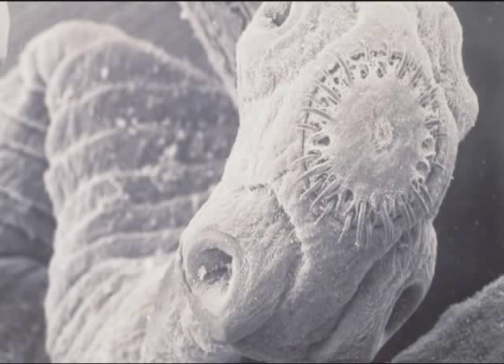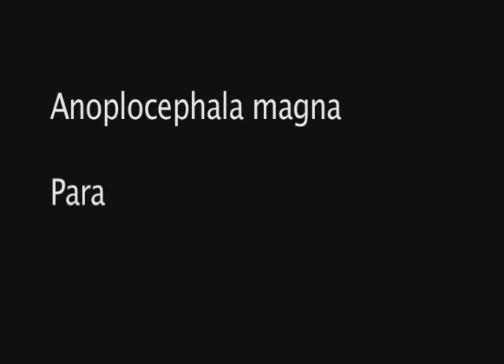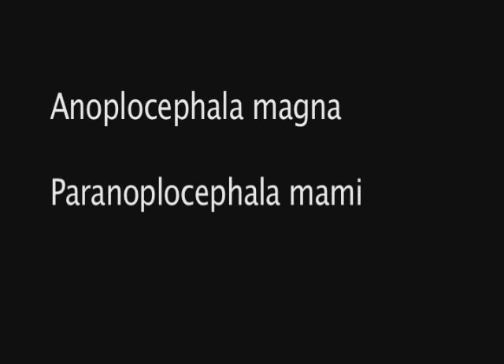Three species of equine tapeworm affect the horse. Anoplocephala perfoliata is by far the most prevalent and therefore it is of the most concern to horse owners. Anoplocephala magna and Paranoplocephala mamillana, however, do occur in Australia.